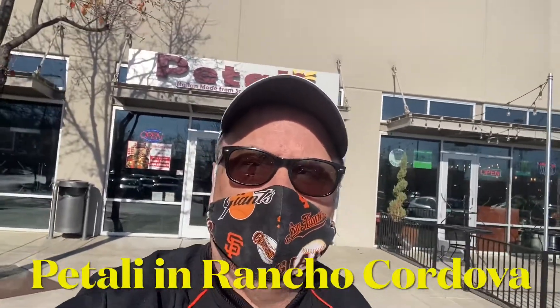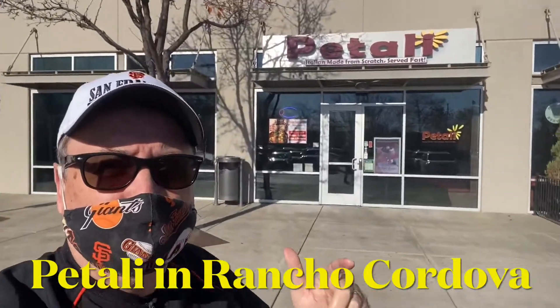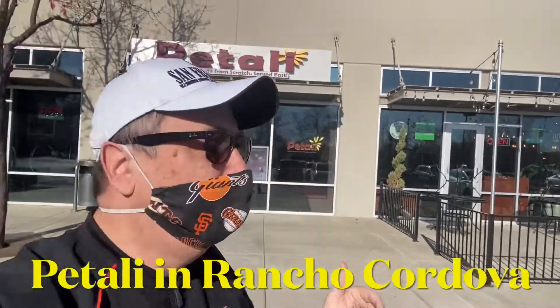Hey, it's Rex. We're in Rancho Cordova today and supporting local restaurants. And this is one of my favorite places. It's on Zinfandel and White Rock — Patelli.